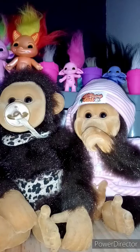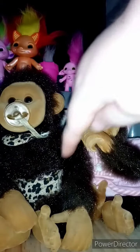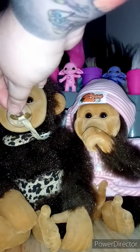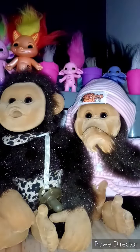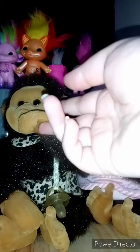The original ones came with the animal print bibs and nappies. They also came with a dummy and a banana that they could hold in their hand and feed themselves.